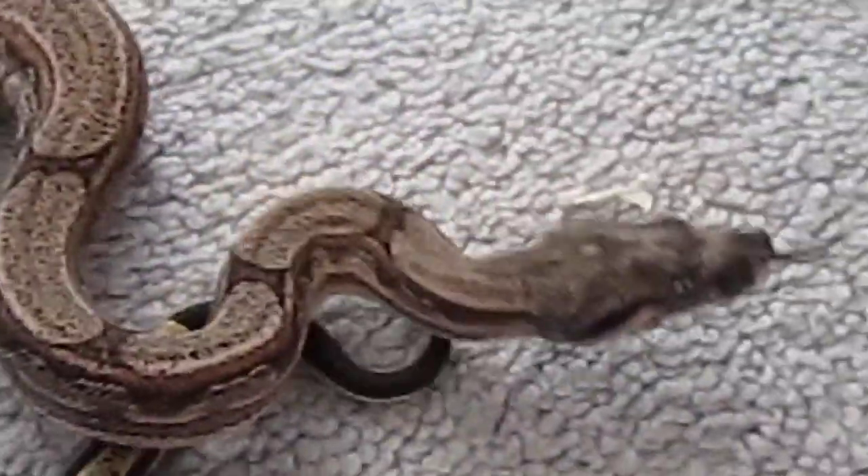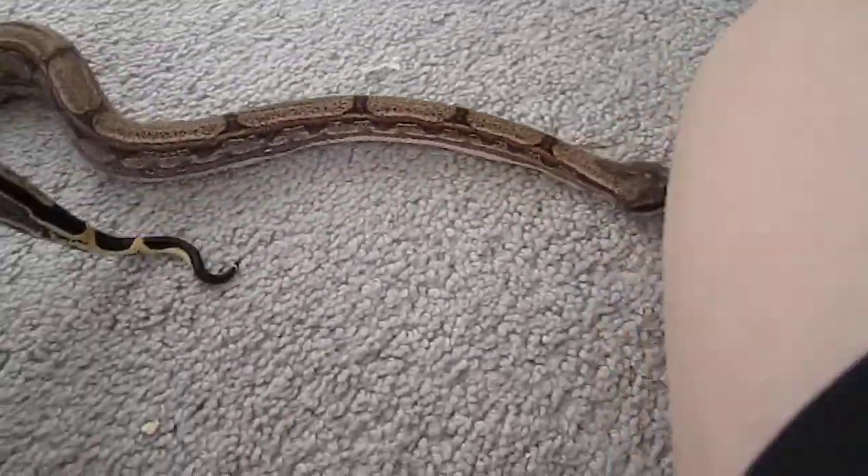I got this guy at the reptile expo in Red Deer. He's a pretty good buy — the guy I got him from was from Montreal, so he just wanted to get rid of him. I got him for a pretty cheap price, I think $250, so that's pretty cheap.